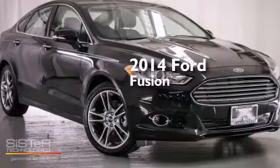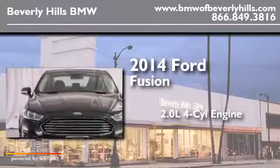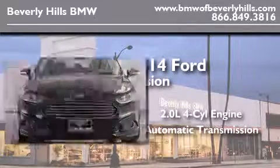This is a 2014 Ford Fusion. It has a 2.0 liter four-cylinder engine, an automatic transmission, and all-wheel drive.